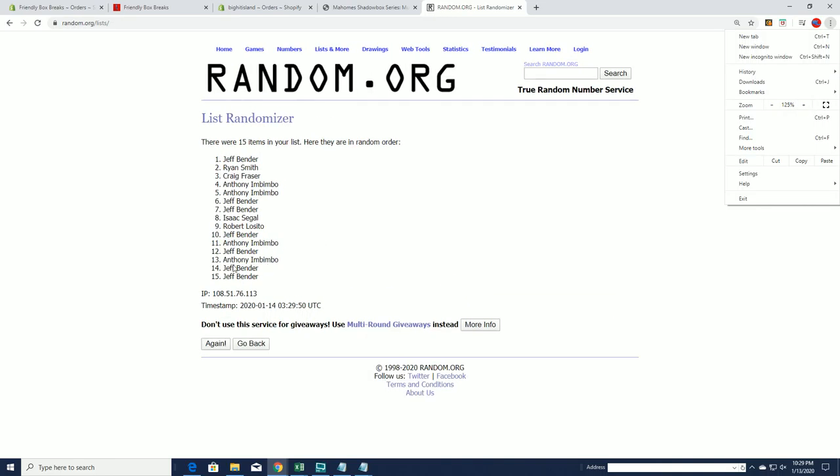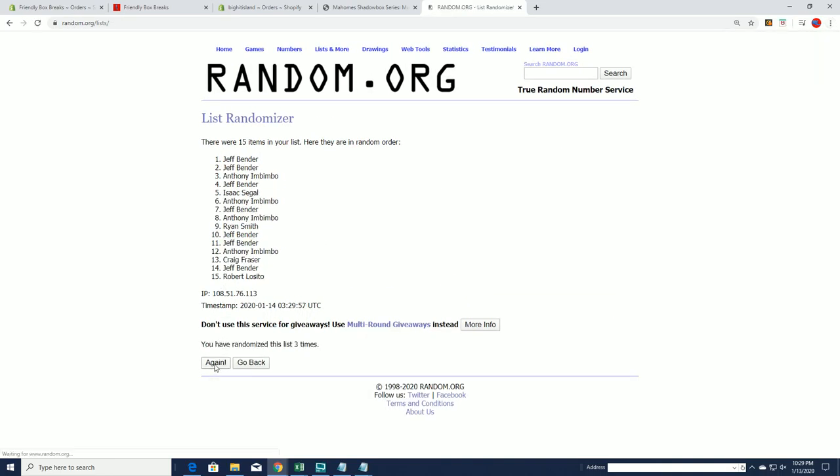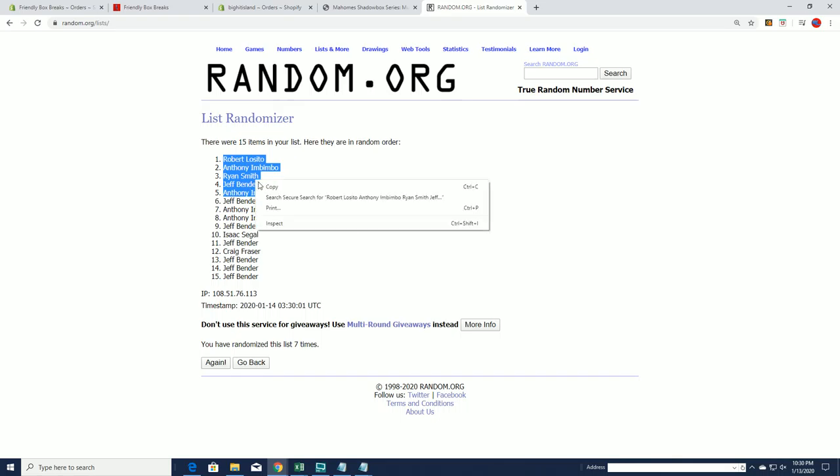Top five after seven. Rob, AI, Ryan S, Jeff B, and AI — you guys are in. Very good. Jeff B's around. Look out.